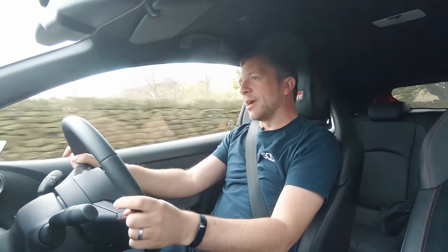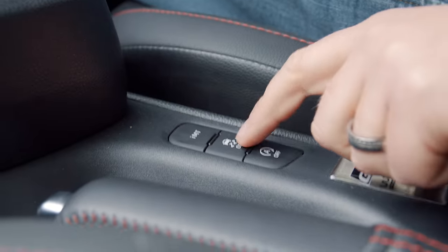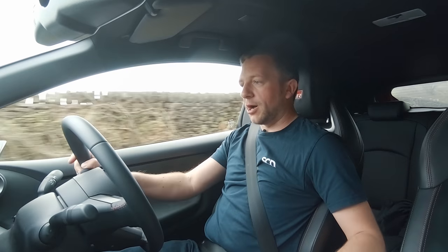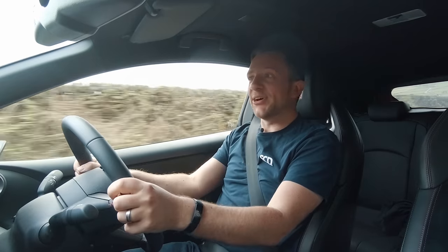Matty P's been driving it and he said the best thing to do is to put it in Sport, which gives you a 30-70 split in power, press IMT, auto blip, traction off — and then he said he can't find a B-road, so let's have a go.